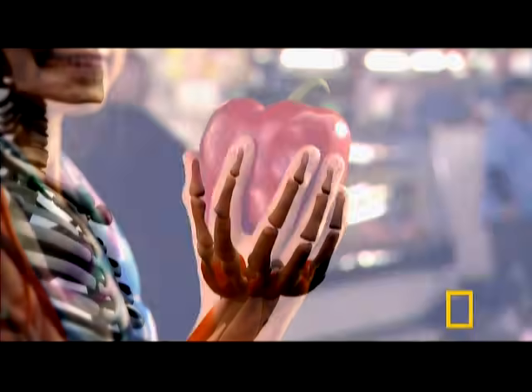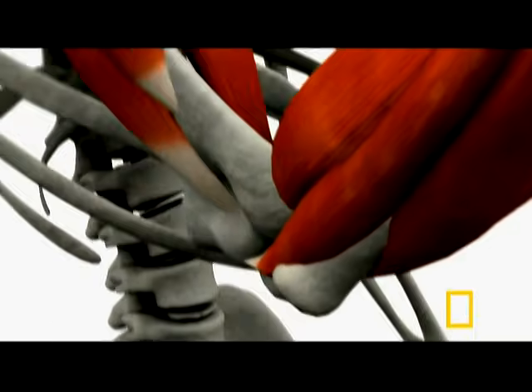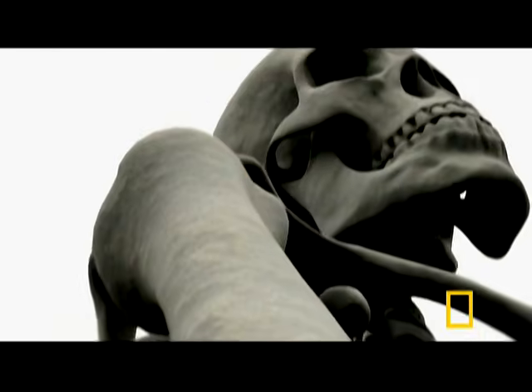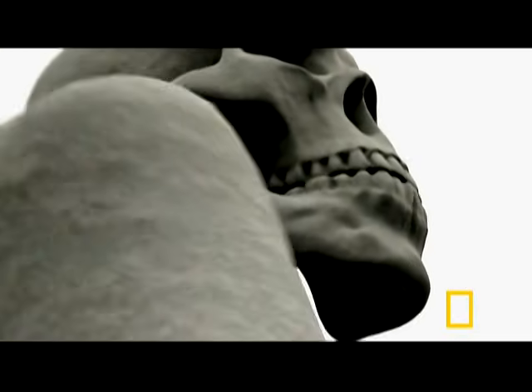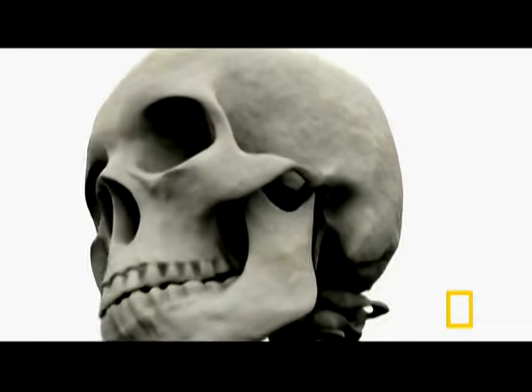Follow any muscle to its base, through a bundle of strong, flexible fibers called tendons, down to the very point where it's anchored, and you'll find one of the world's most remarkable materials: bone.